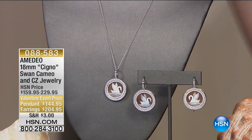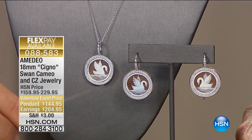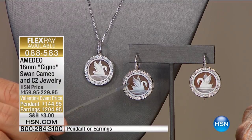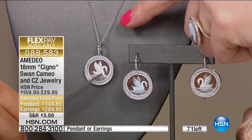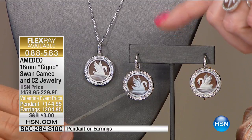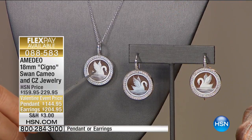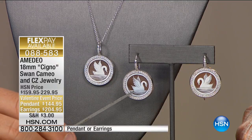It looks so cute. Lynn Murphy is in the side wing, getting ready to come up with our today's special in just about 10 minutes. These are the final 10 minutes — decision time. Bonnie had called in and given the most beautiful testimonial about a cameo she received from her great-grandmother. This was her first time shopping with Amedeo — she picked up the ring. We're going to give you a sneak peek of the pendant with the necklace — only two dozen pendants and about 20 to 30 earrings at $204.95.